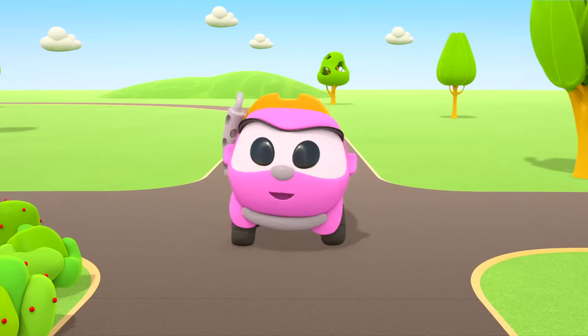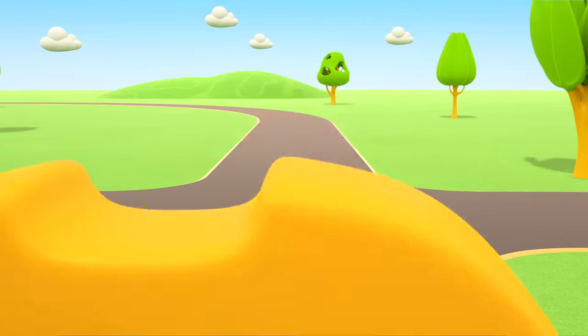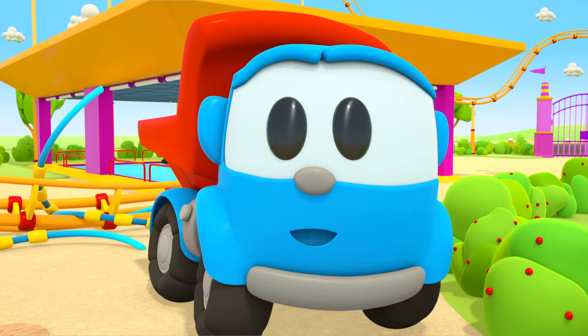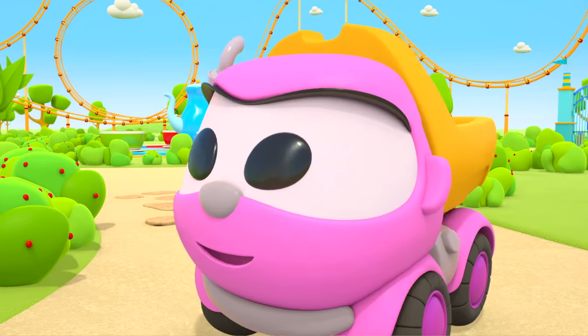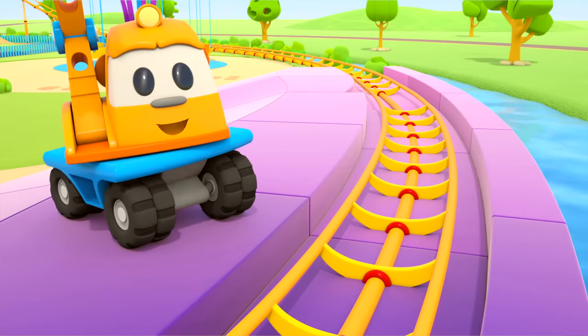Woohoo! Done! I was first! Not true! Here are all the parts for the water coaster. Let's build it then. But first, we need to remove the rails.